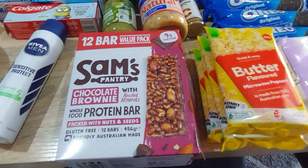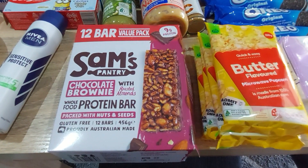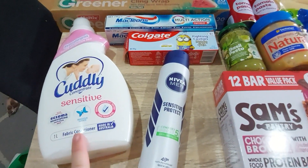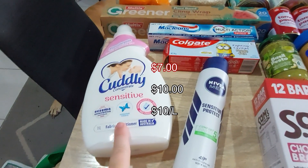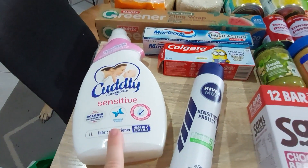Laundry-wise, this Cuddly is my new favourite fabric softener, so I'll be purchasing this one going forward. It was on special so I grabbed it.